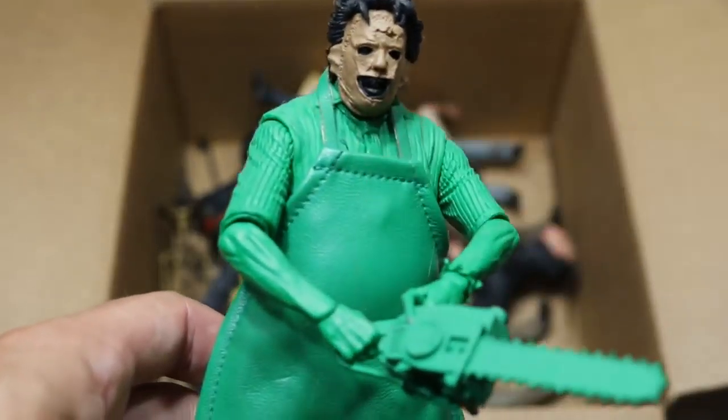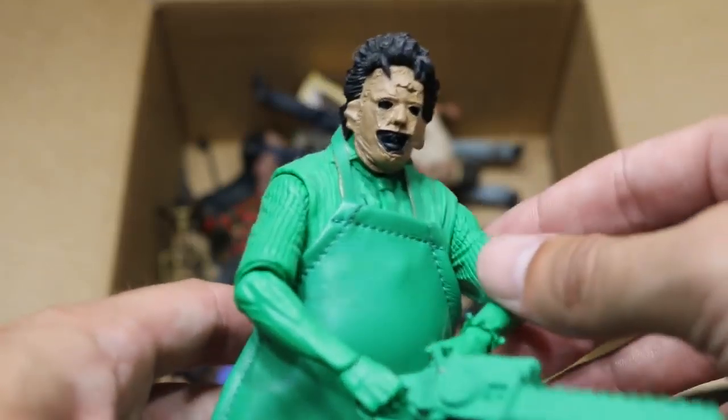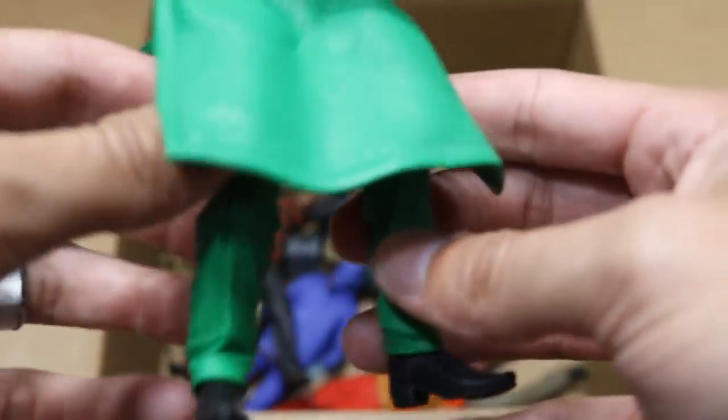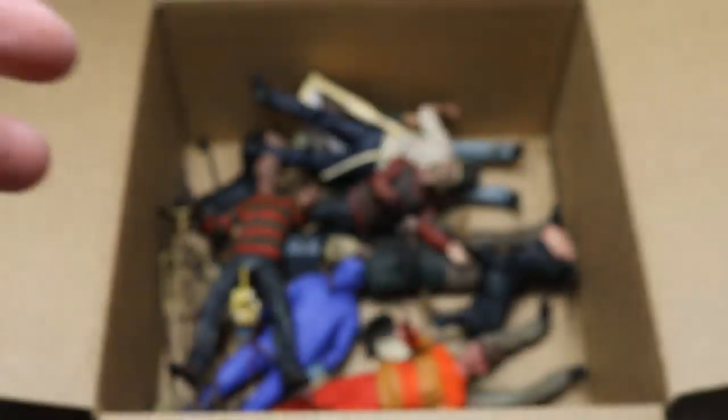Next up we have a Leatherface, and this is the way he looked in the Nintendo game — that's why he has green all the way from the neck down. It's like they put all the detail on the head and then just painted him solid green. But this is cloth — it's a very nice material. And he does come with his chainsaw, which is solid green. Pretty much everything on this figure is green, much like the Jason figure, but it is Leatherface.